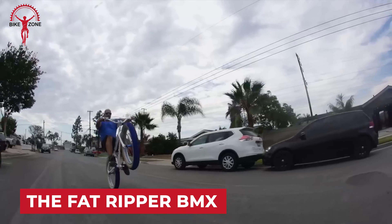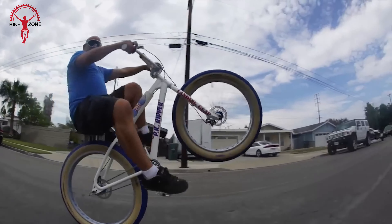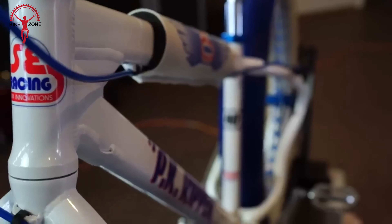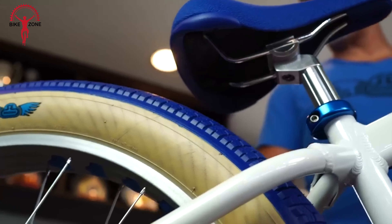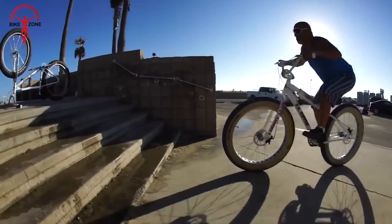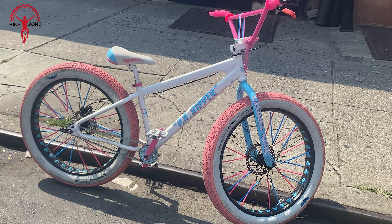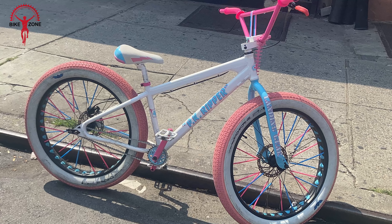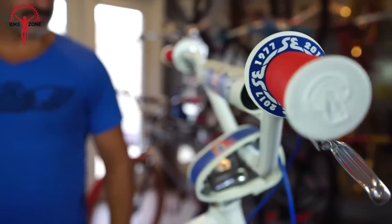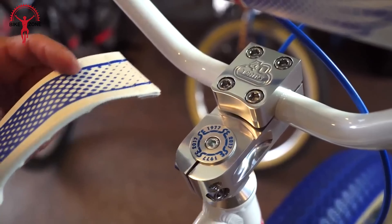Meet the Fat Ripper, a trailblazing fat BMX from SE Bikes that's rewriting the rules of big fun cycling. Beyond its unique appeal, SE Bikes prioritizes quality, delivering a powerhouse of high-spec parts. It's not just a showpiece — videos prove the Fat Ripper's prowess as a genuine trick bike. Yet it doubles as a distinctive low-maintenance cruiser with plush comfort, challenging the norm in both style and substance.